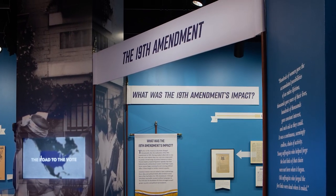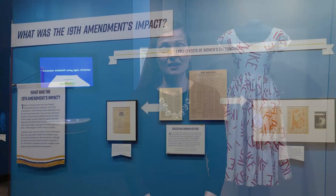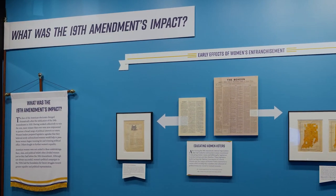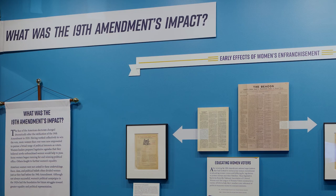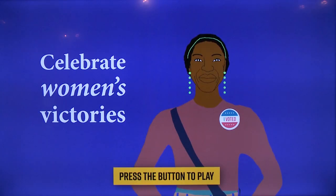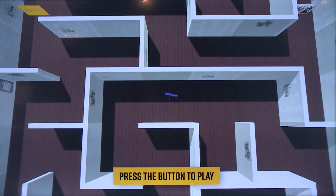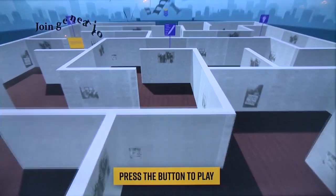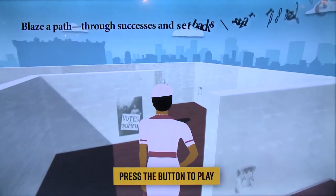Now we're in the fourth section of the exhibit, which is what was the 19th Amendment's impact. This section looks at how women used their power as new voters to press for change, including some of the successes and setbacks they faced. It also introduces the ongoing struggle for equality and opportunity that many women continue to press for up through today. We also developed an interactive game which allows you to navigate a maze to learn about some of the other ways that women have fought for greater equality and opportunity.